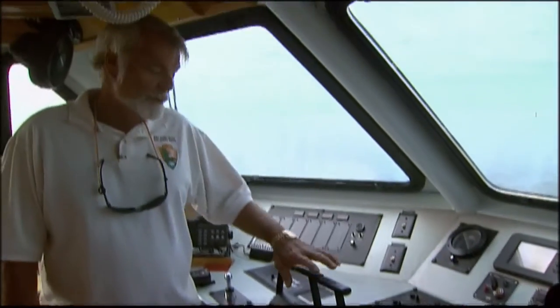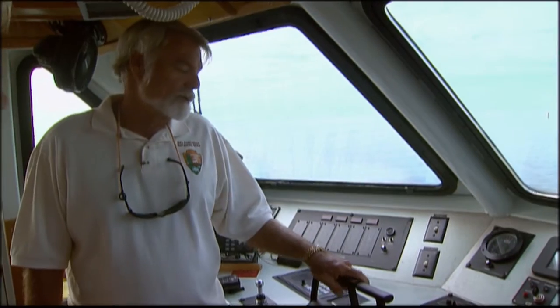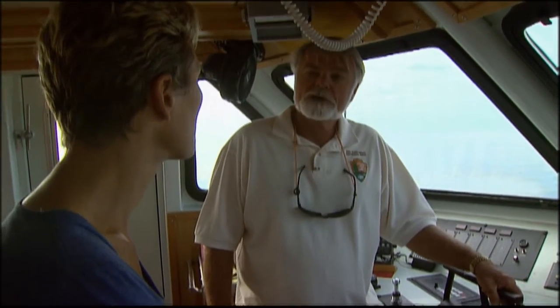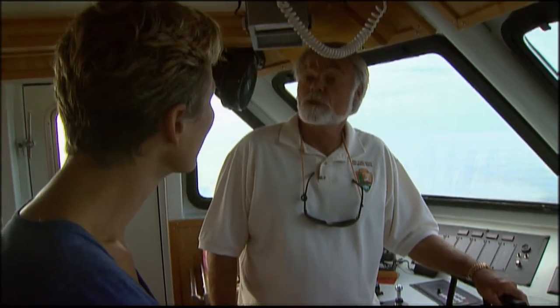We have three engines, so we have three different throttle controls, autopilot, radar. This boat was built in 2003, and it does a very good job. Very adaptable for a lot of purposes.